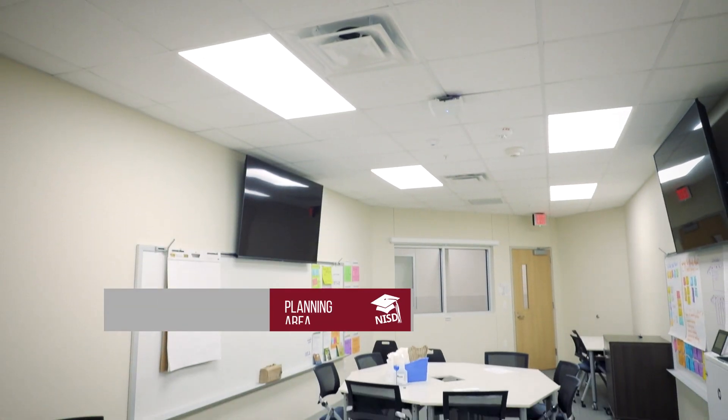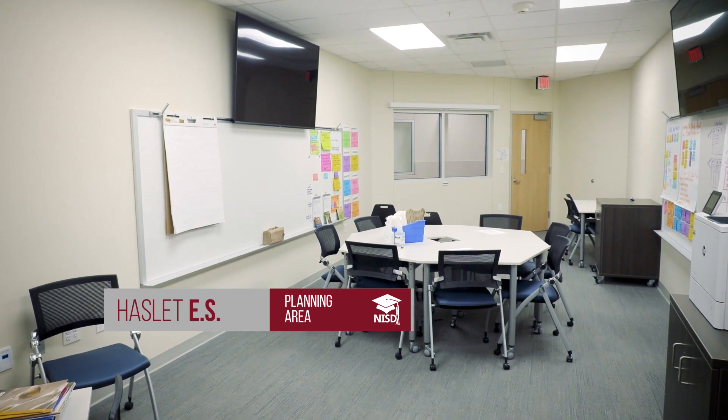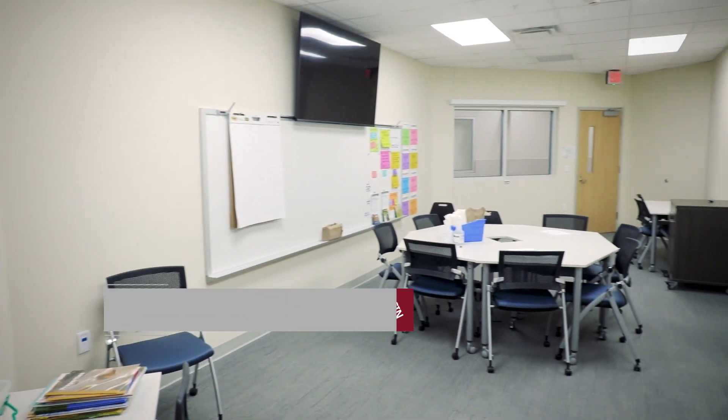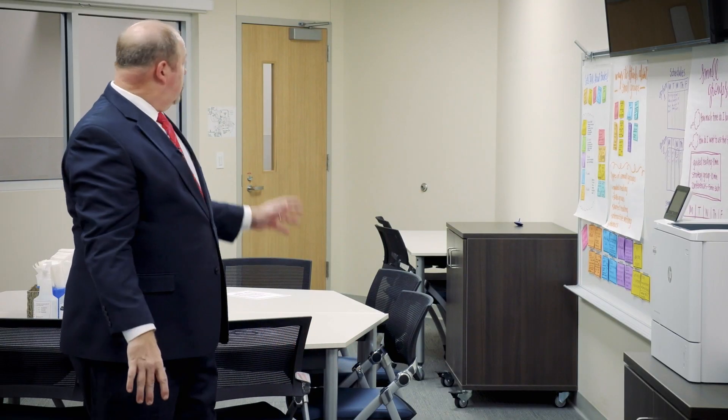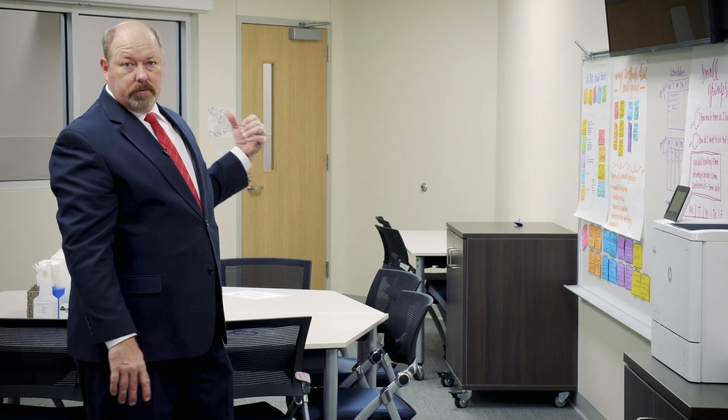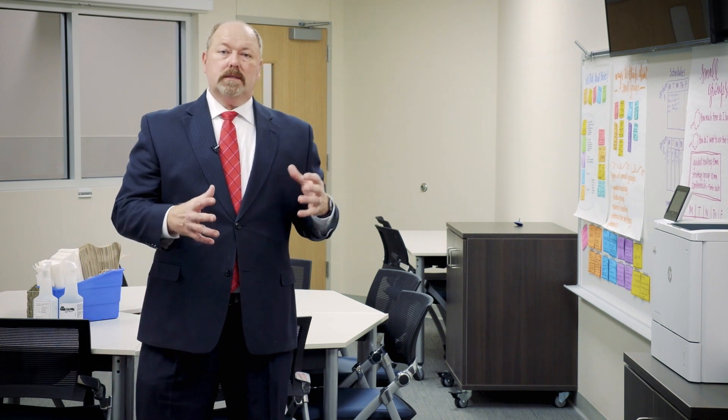This is a brand new space for us — a grade level planning area. Each two grades share this space. In this one, first grade shares from this side and second grade shares from the other side of the hallway. This is a great space for teachers to come together and collaborate on planning lessons as well as their students' individual goals.